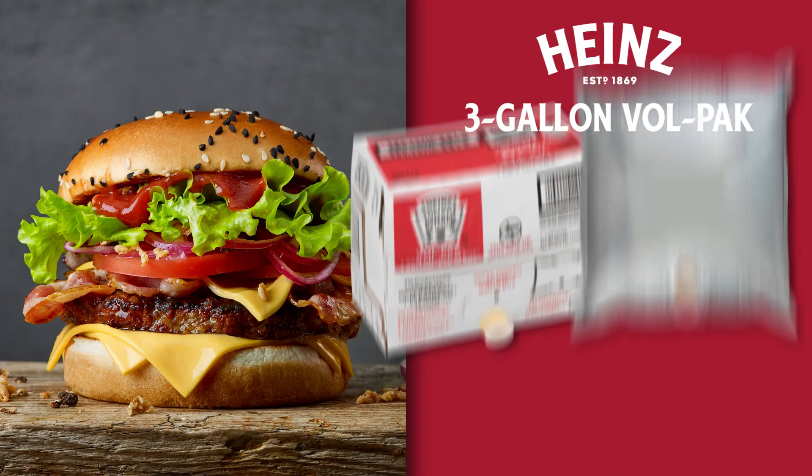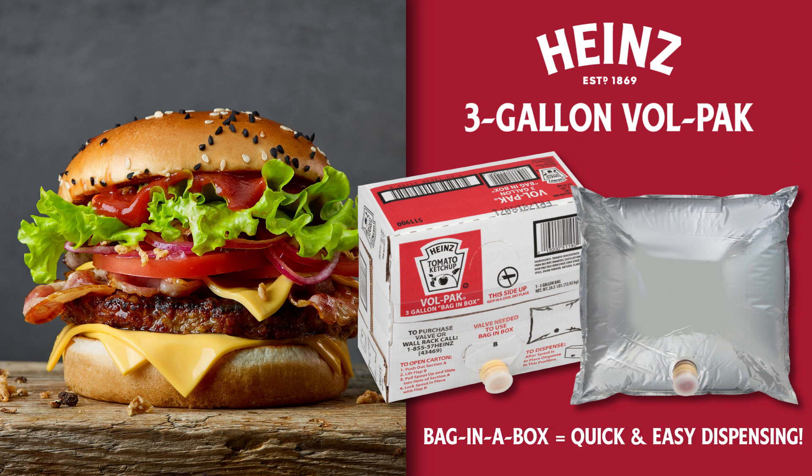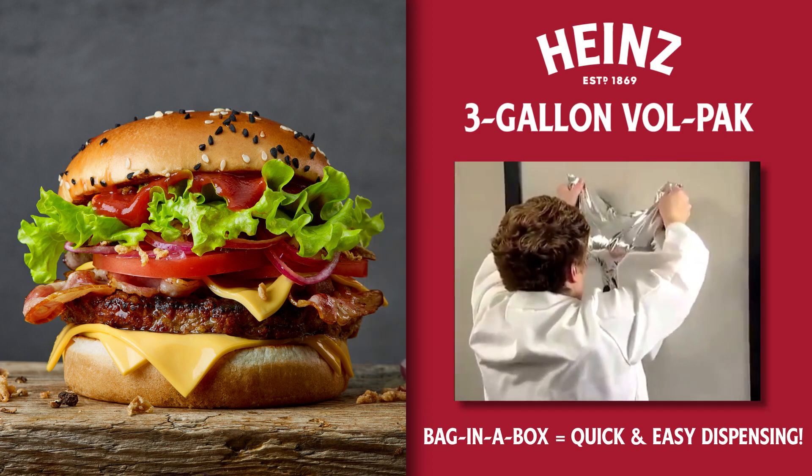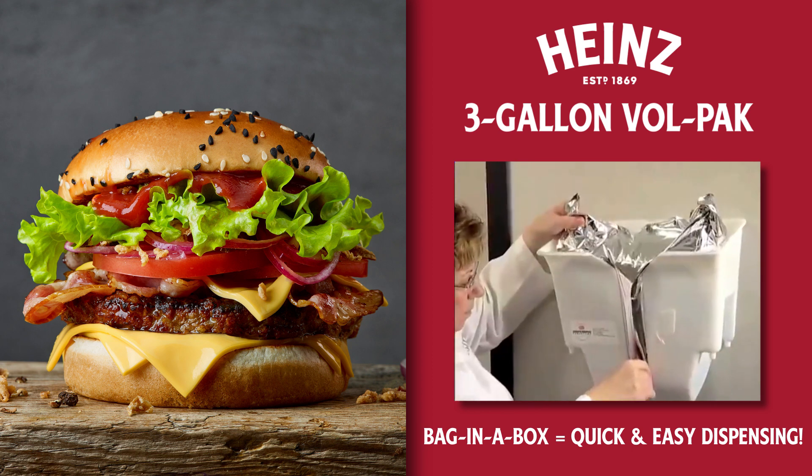The Heinz Ketchup 3-Gallon Fall Pack provides multiple solutions and is our largest format for operators with high volume needs. We also offer a compatible valve and saddle kit to bring this 3-Gallon Pack to a stationary wall space in your kitchen.